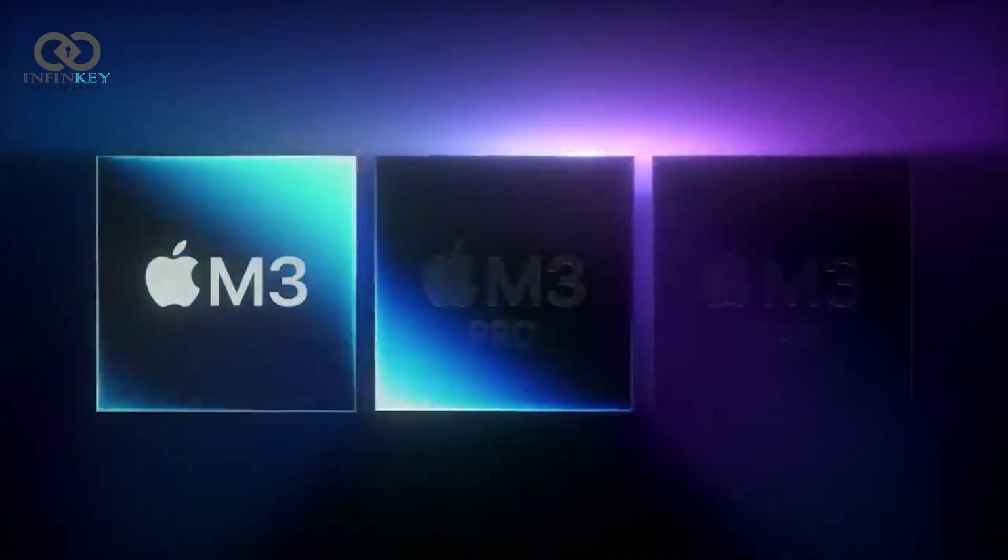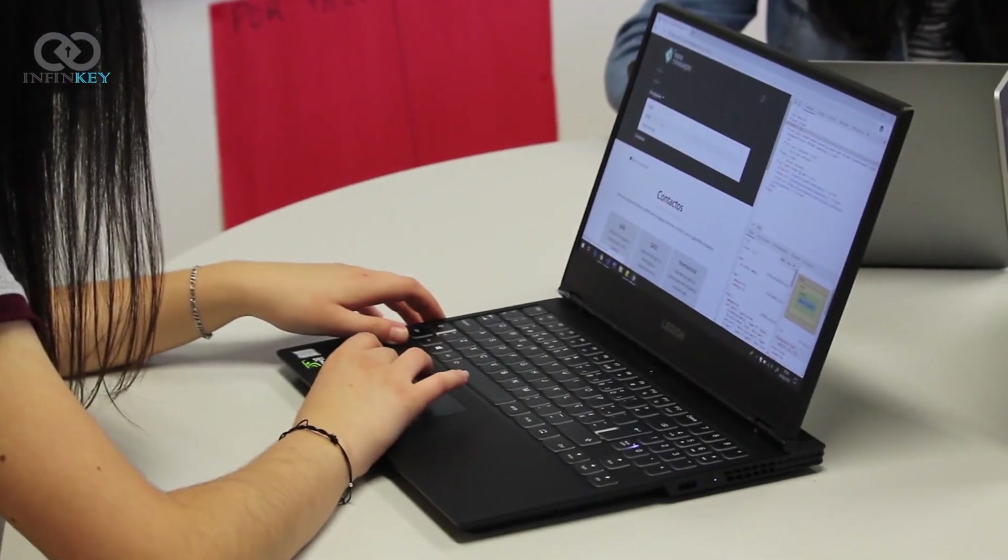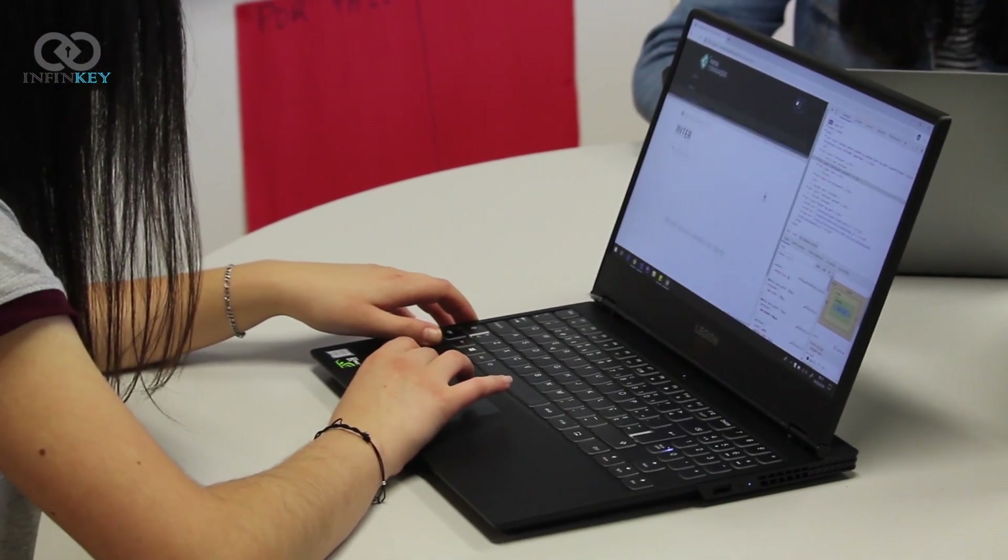Powering this beast is the M3 Max chip. Apple has really stepped up their game with this one. It's a powerhouse, handling multitasking, heavy-duty applications, and even gaming with ease.